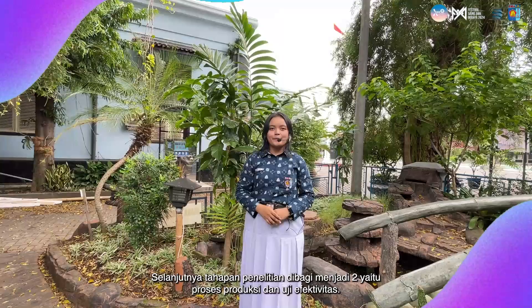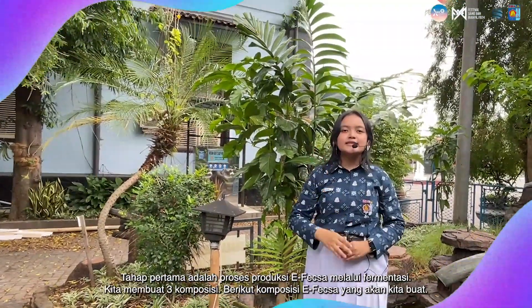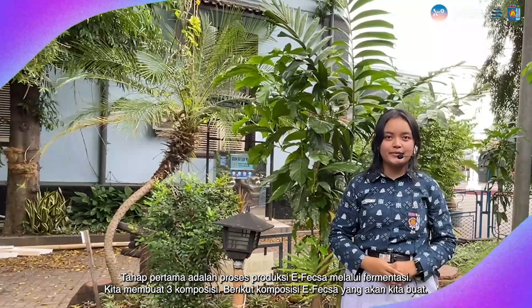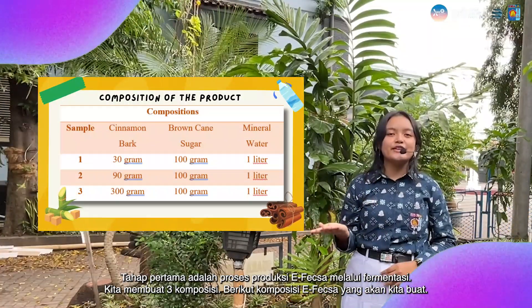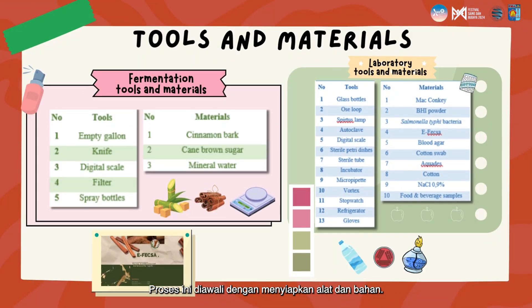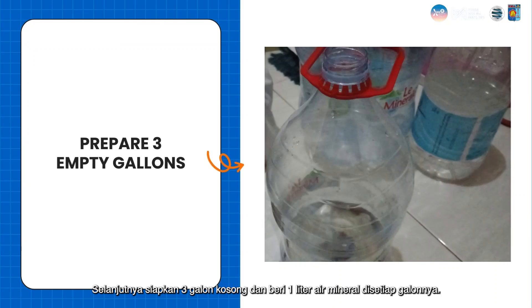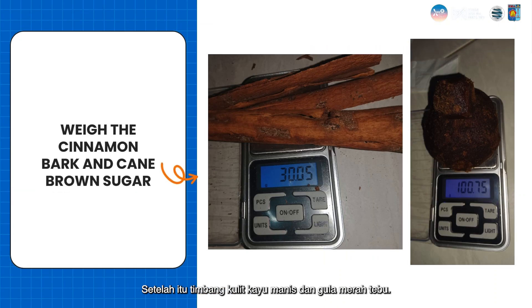The research steps are divided into two, which are the production process and the effectiveness testing steps. The first step is the F-XL production process through fermentation. We make three compositions. This process begins with preparing the tools and materials. Next, prepare three empty gallons and add one liter of mineral water to each gallon. After that, weigh the cinnamon bark and coconut brown sugar.